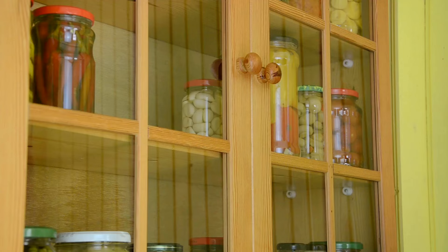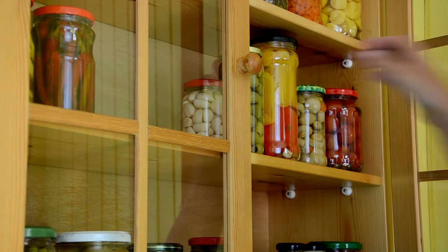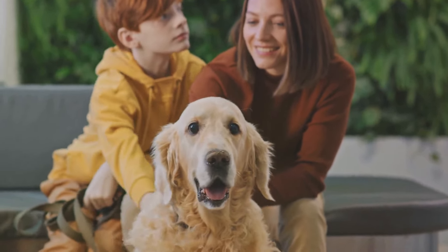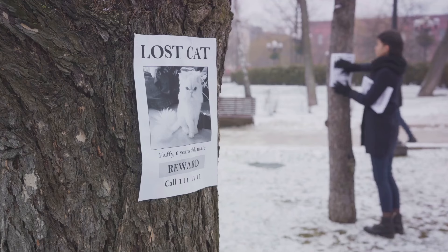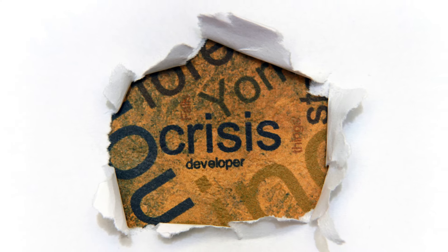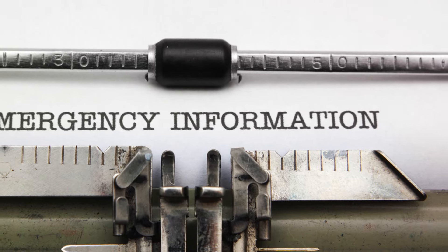Next, maintain up-to-date information. It's like keeping your pantry stocked — you never know when you'll need it. Make sure your pet's identification and vaccination records are current. This can be a lifesaver in a post-SHTF scenario. And don't forget about microchips — they're not just for secret agents. They're a quick and easy way to identify your furry friend if they get lost. In times of uncertainty, having accurate and updated information about your pet can make a big difference in a crisis.